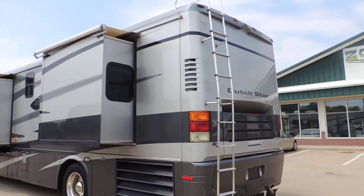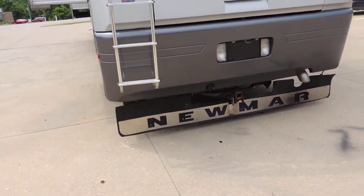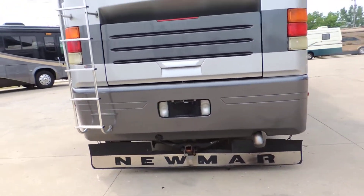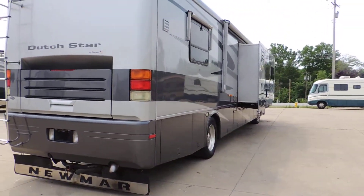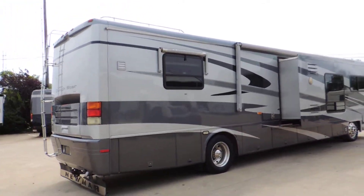Full pass-through basement storage. One bay has a pull-out tray that goes both directions. Nice decent tires. Two roof air units. In-motion satellite system. Fiberglass roof. Rear backup camera. Rear ladder. Tow package. Rock skirt. It's the red top Cummins engine. Aluminum wrapped window awnings.